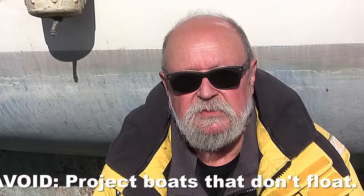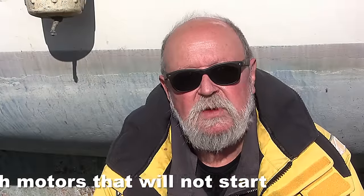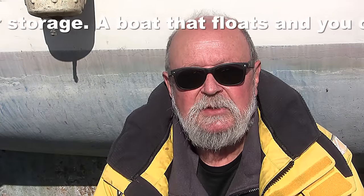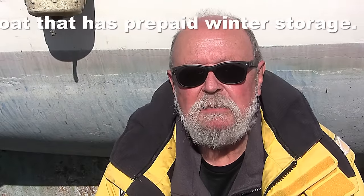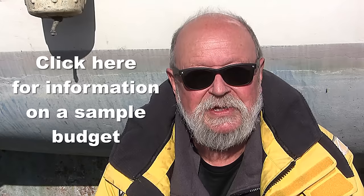Now here's what to avoid: project boats that will not float, and floating boats with motors that will not start. Here's what to look for from the cheapest up: a boat that floats that comes with a trailer and you have winter storage; a boat that floats and you can sail it somewhere where there is free or cheap storage; a boat that has prepaid winter storage. Set a budget even if the boat costs nothing — remember the extras. If you can't afford the boat, don't get one.